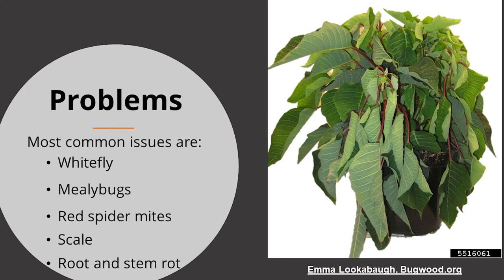Problems may include whitefly, mealy bugs, red spider mites, or scale. Poinsettias are like a magnet for whitefly, which are extremely difficult to control on indoor plants. Prevention is the best management strategy — when purchasing plants, carefully check for whiteflies and other insects and avoid purchasing infested plants. Insecticides are not a good control option as they are not very effective. There are also root and stem rots that can occur if plants are overwatered. Make sure water has an opportunity to drain, and if a saucer is used, make sure it is emptied after each watering.